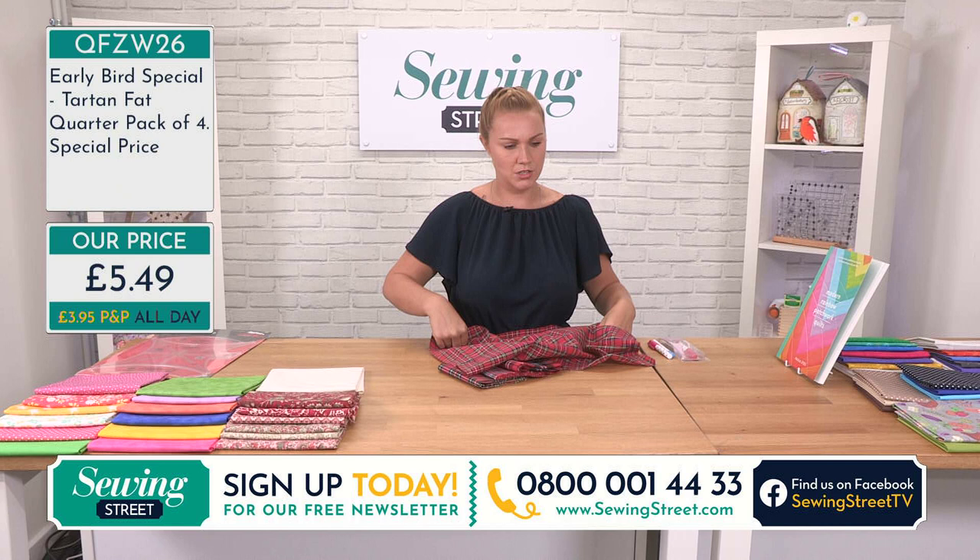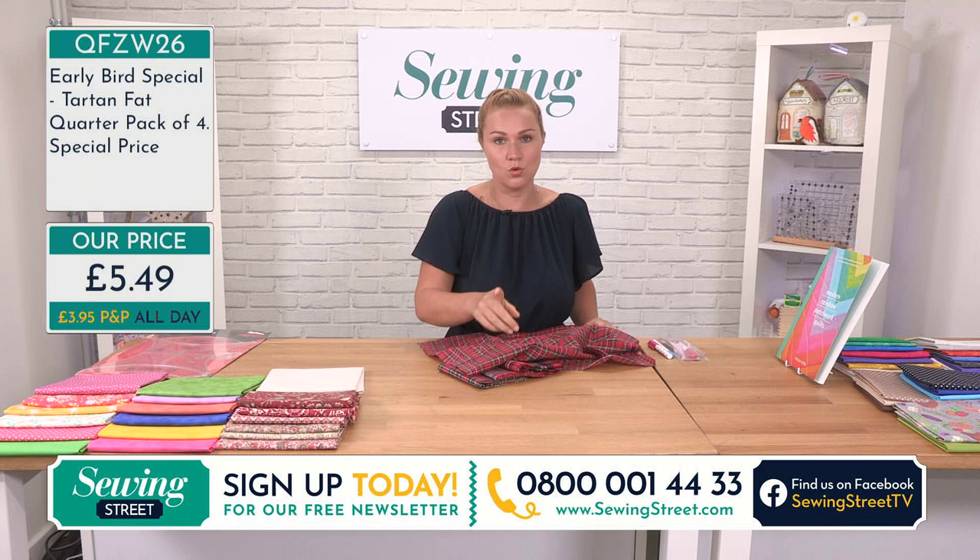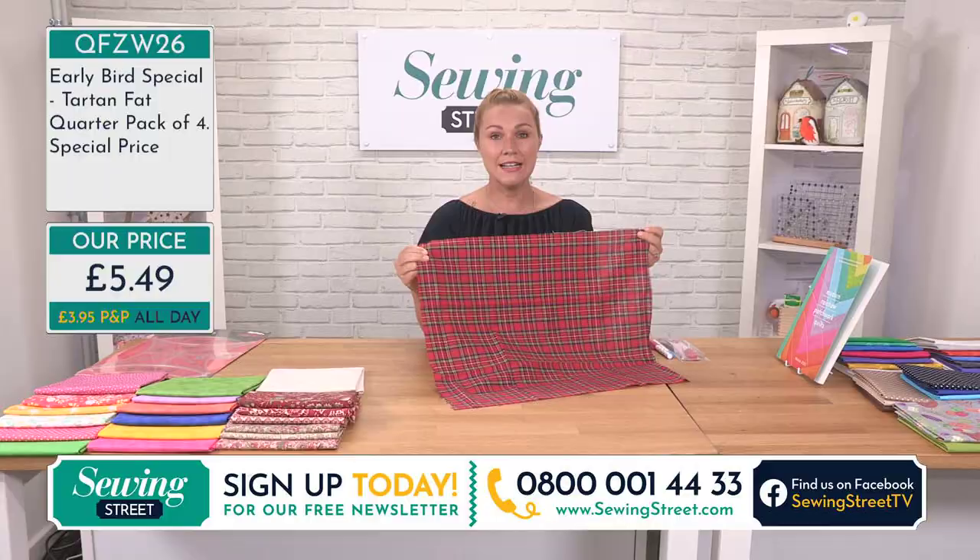Now they're not printed — they're woven. They're absolutely beautiful. What does that make our price for a fat quarter? £1.37. I can officially say I think that is the lowest price I've done any fat quarters since I've been here at Sewing Street.